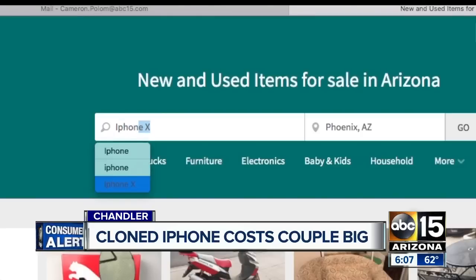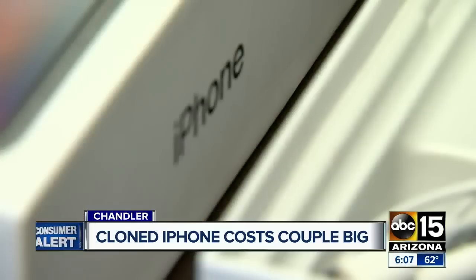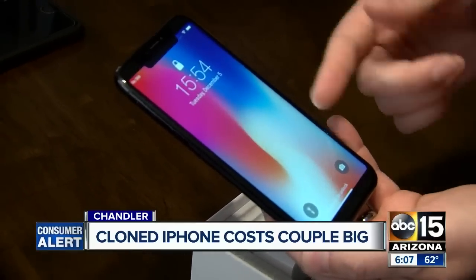We went to the OfferUp website and found dozens of iPhone X's boxed and ready to sell. But tonight Arnold has a message for anyone who will listen: people need to be careful if they're looking for a good deal and they're not buying it directly from a retailer. I'd be really cautious about trusting anyone, whether or not it's a legitimate phone. I'm Cameron Polam, ABC 15 Arizona.